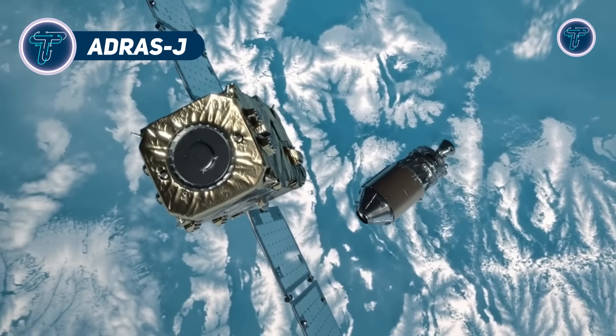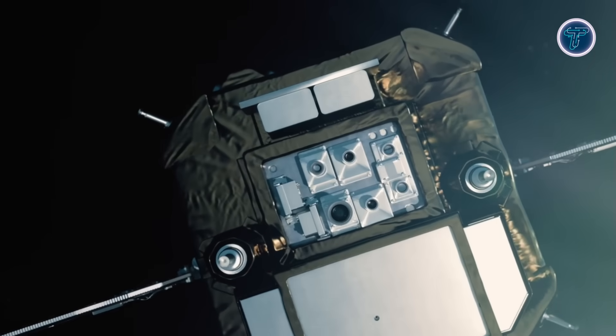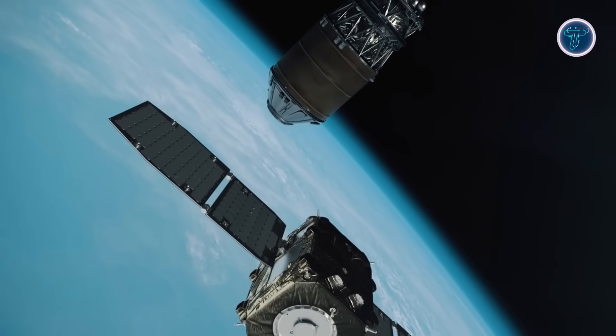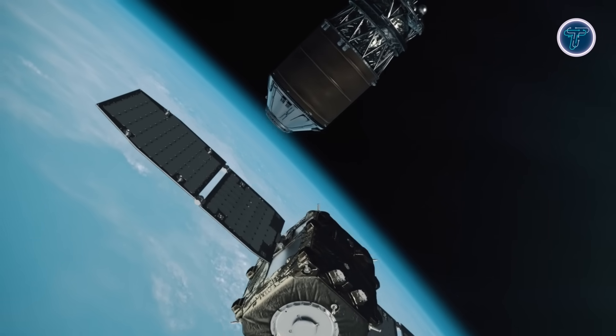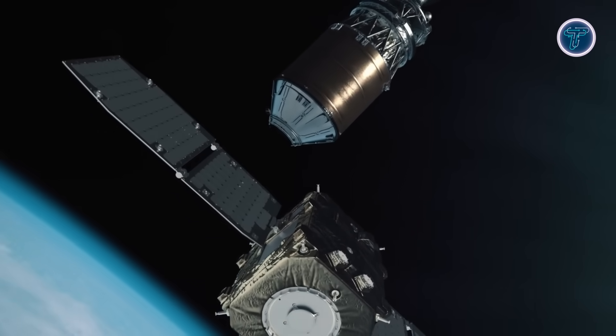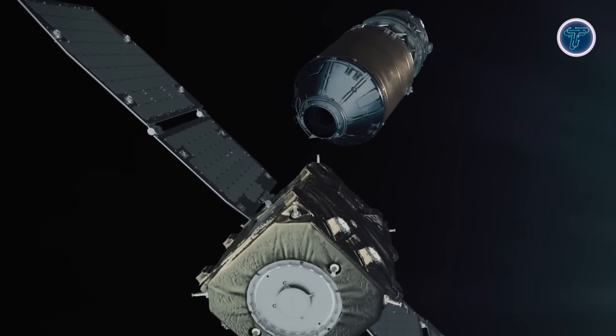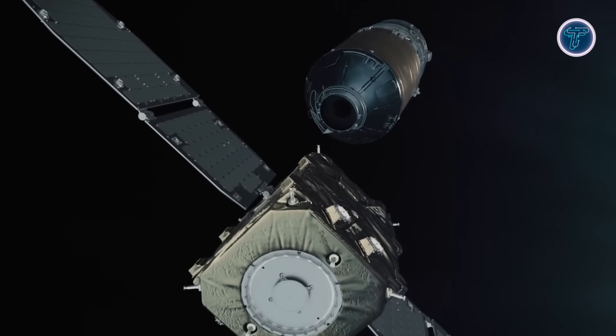The ADRAS-J by Astroscale Japan, developed in partnership with JAXA under the CRD2 program, is a groundbreaking mission designed to demonstrate the technology needed for active orbital debris removal. It focuses on approaching and inspecting a defunct H-2A rocket upper stage that has been orbiting Earth without control, proving safe operations around large, uncooperative targets.